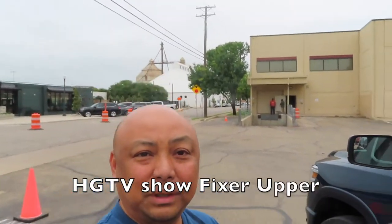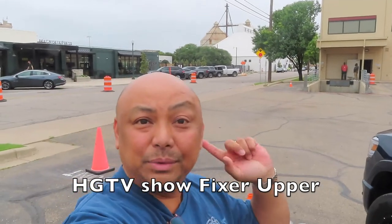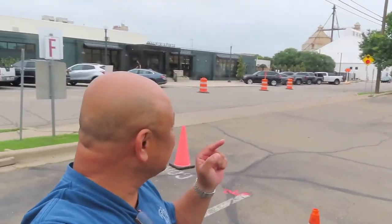We're here in Waco. Couldn't come here without seeing the silos. It's absolutely ridiculous — there's a line for everything in there. There are like three attractions: the bakery, the furniture thing, and something else. And there's a line. Around here it's $10 to park, so we're not paying that. We're going somewhere else to have dinner.